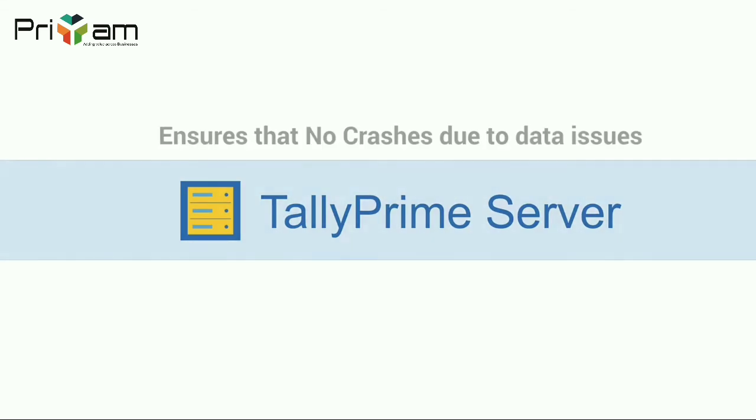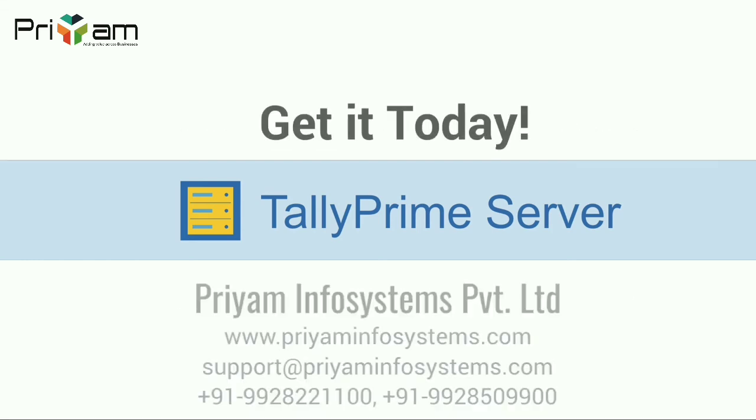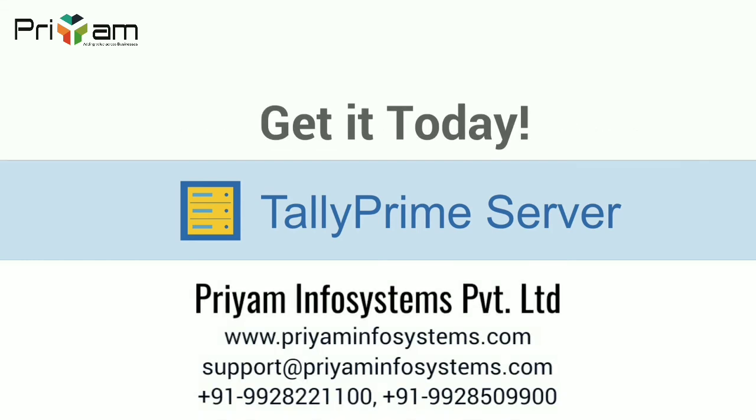Finally, tally prime server ensures that there are no crashes due to data issues, giving you uninterrupted working and zero downtime. In the rare event that a user becomes non-responsive, other users are not disturbed. Get tally prime server today to ensure enhanced security and reliability of your data and provide uninterrupted and delightful experience to your users.